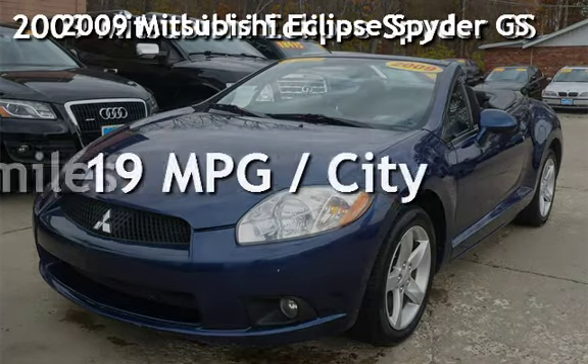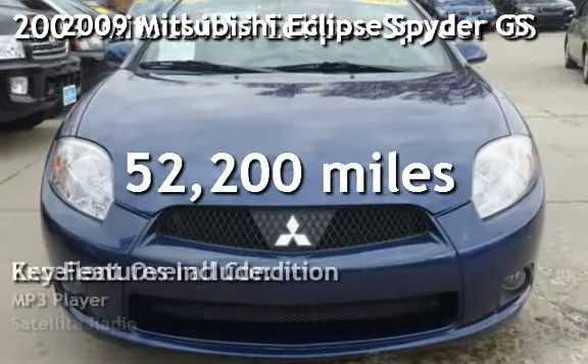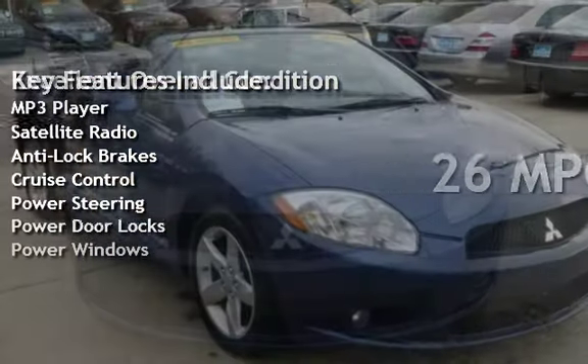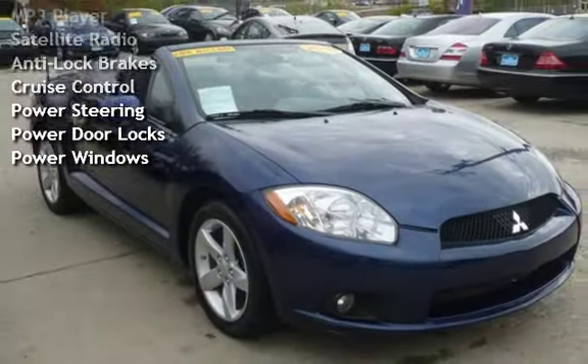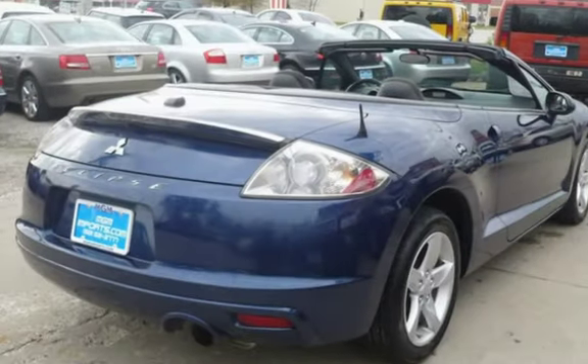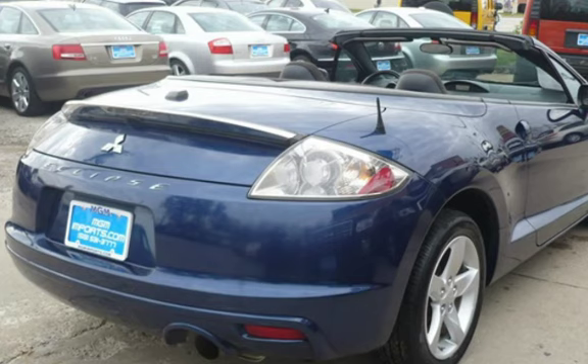Presenting a pre-owned 2009 Mitsubishi Eclipse Spyder GS. This two-door convertible has a four-cylinder, 2.4-liter I-4 engine, with front-wheel drive and a five-speed manual transmission.